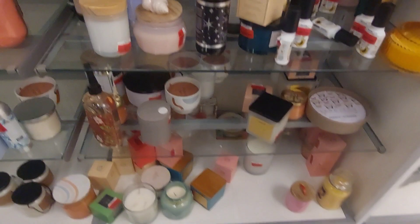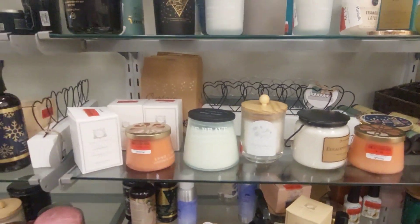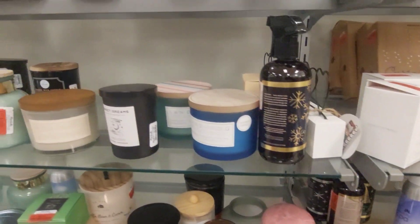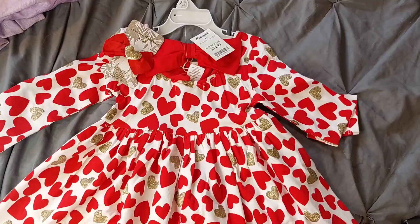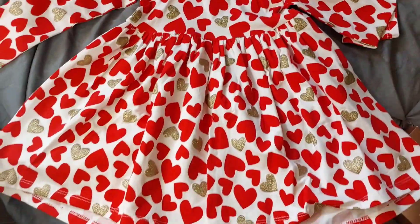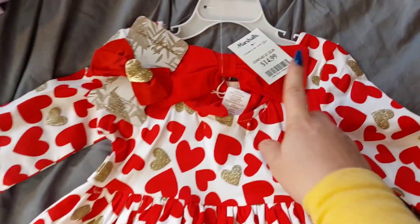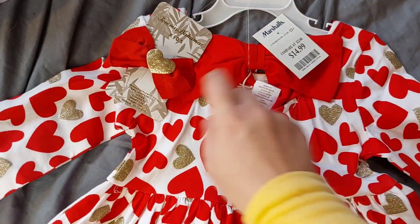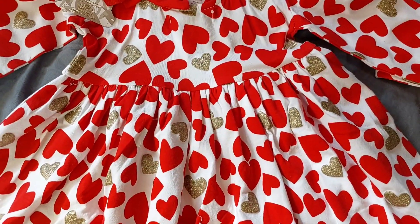Candles — they have everything you need, everything. So I did end up getting my daughter this super adorable Valentine's Day dress. Guys, look — it was only $14.99 and it comes with a super adorable bow to match. Oh I love this, adorable.